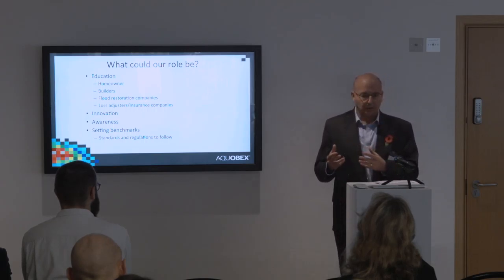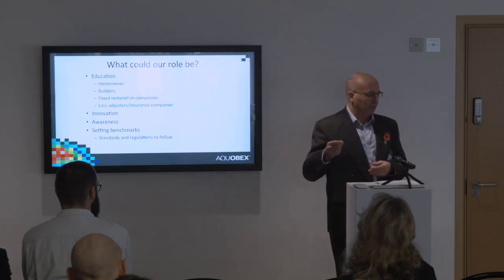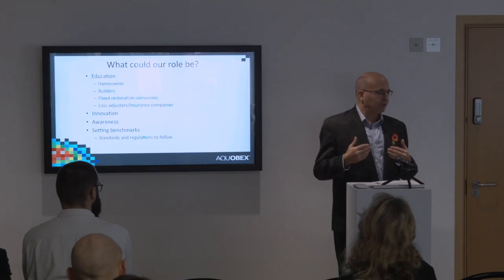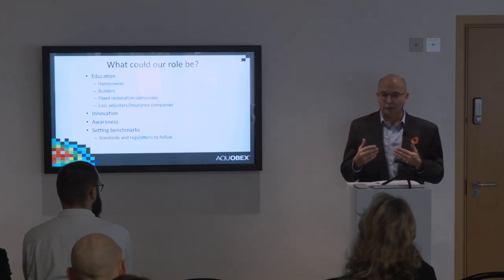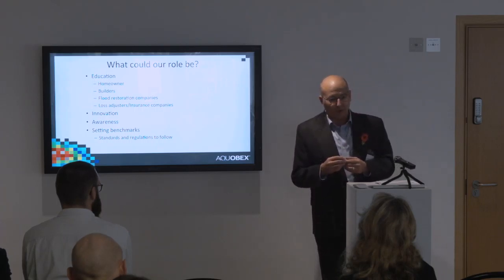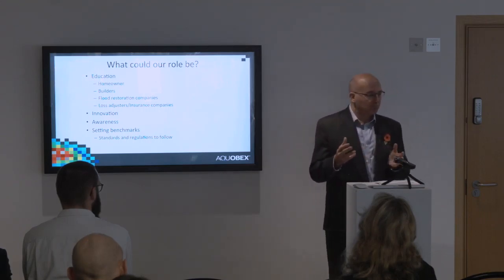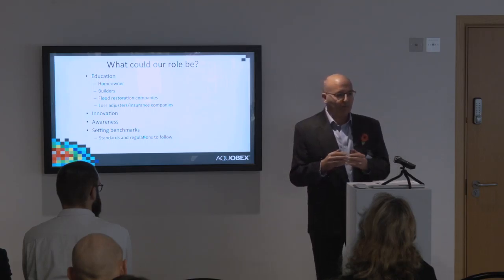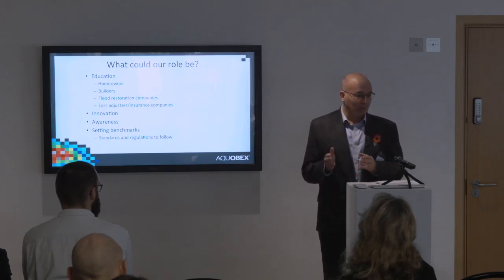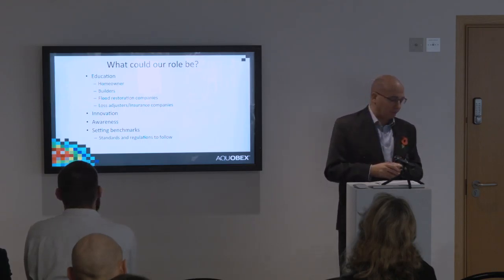People I talk to always think property level protection is second rate — that it should be the government doing something for them, stopping the river overflowing. They don't perceive they should be spending their own money. In some projects we're doing with Essex Council, grants are typically £5,000, and when the bill comes to £5,500 on a house worth £300,000–£400,000, people are really reluctant to spend that extra £500. There's an education piece needed with homeowners.